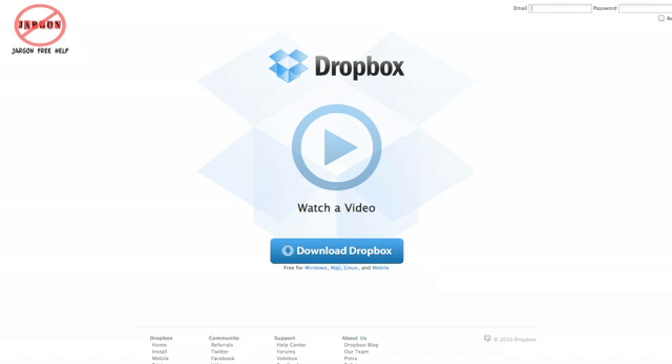The advantage to installing the application on your PC, Mac, or Linux machine is that you don't have to remember a login every single time. So it's actually really useful.